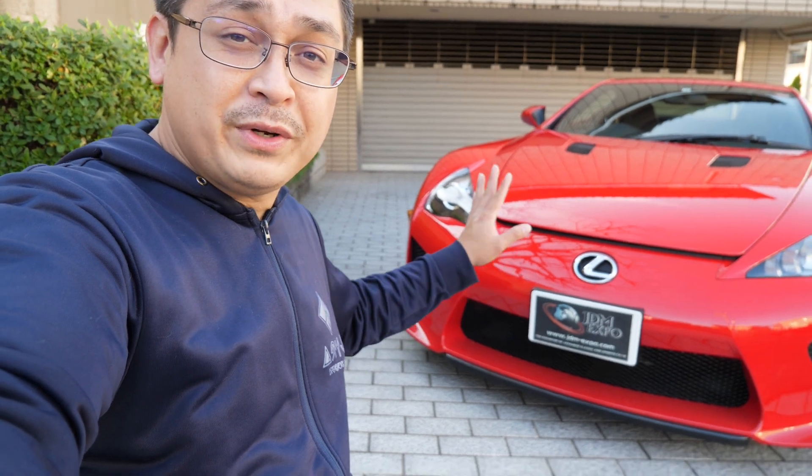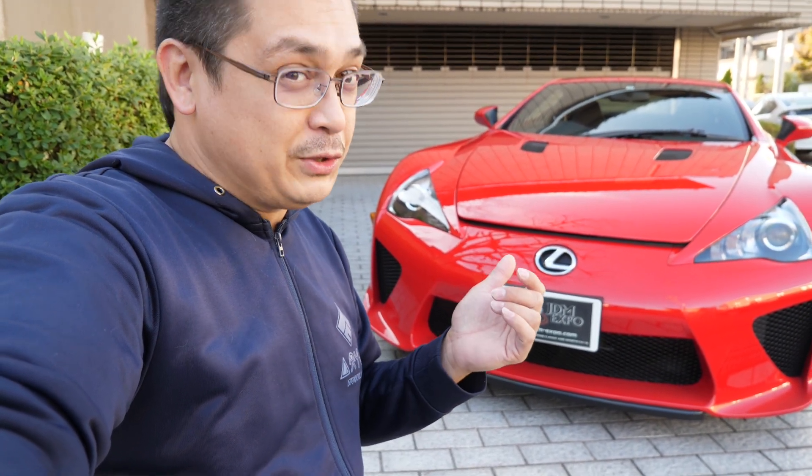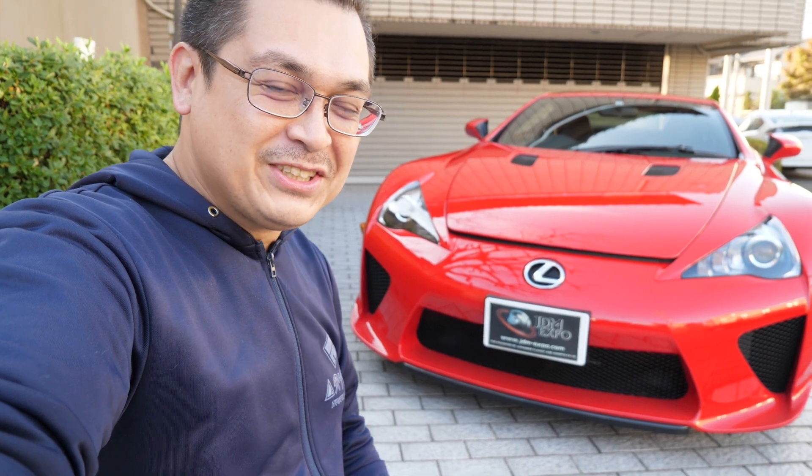I'm really excited to bring this to you. We're definitely not driving this one around — keeping the mileage down — but we're offering this up on our website. If you're looking for more information, or maybe if you're looking for an LFA, definitely contact our sales team at info@jdm-expo.com and they'll be able to help you out and let you know about the process.